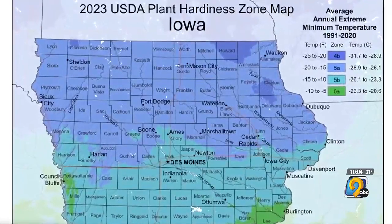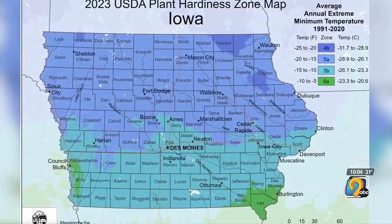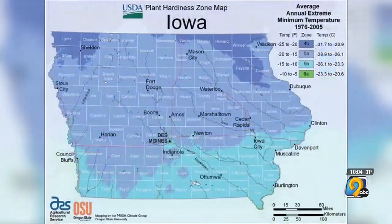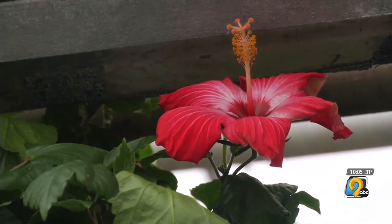The USDA released a new Plant Hardiness Zone map showing Iowa's average temperature increased slightly over the last 30 years. Most of Iowa didn't really change that much. Aaron Style, Consumer Horticultural Extension Specialist at Iowa State University, says this is only a slight change in the average temperature. He says the difference between the two maps also shows how many plants can now better survive Iowa winters, and that Iowans can potentially grow more diverse plants.